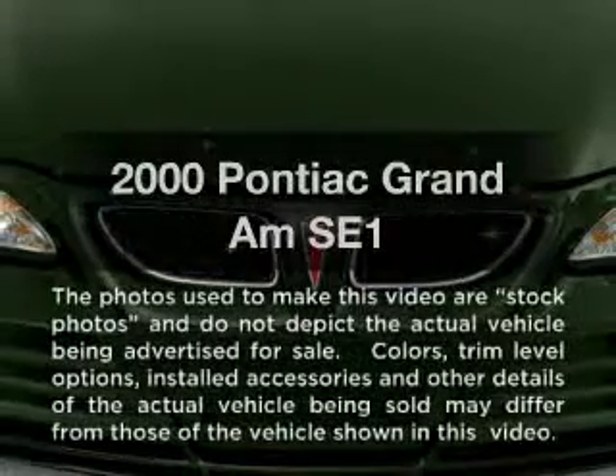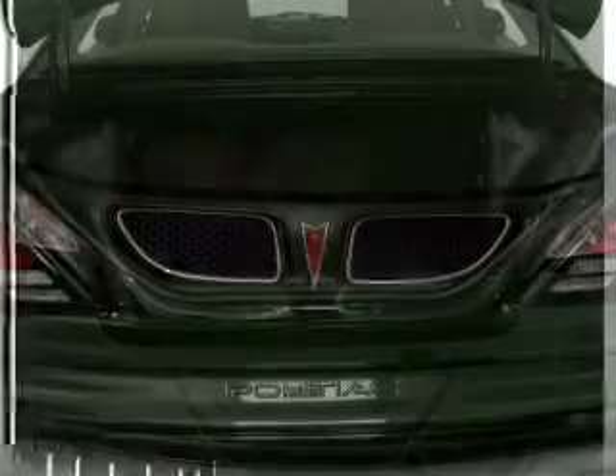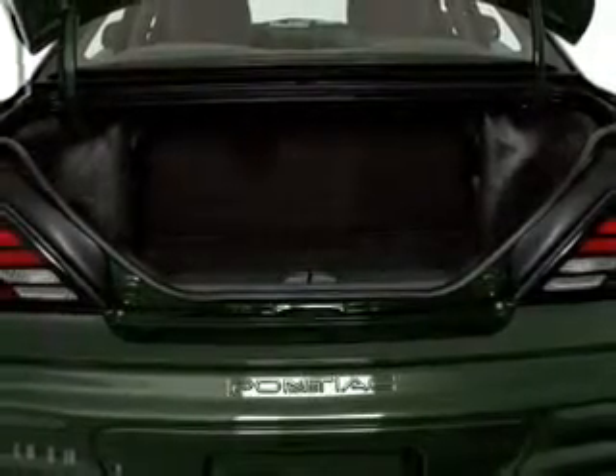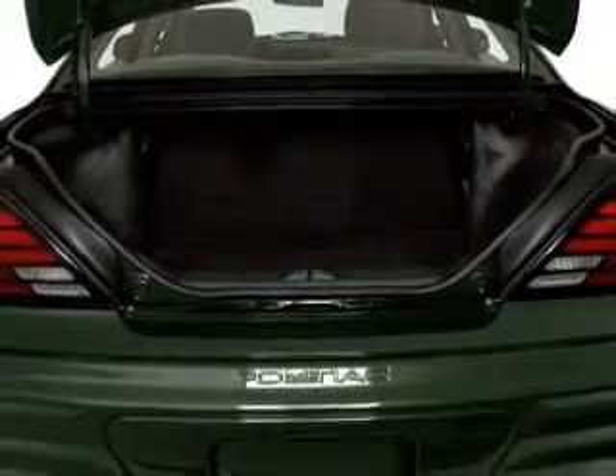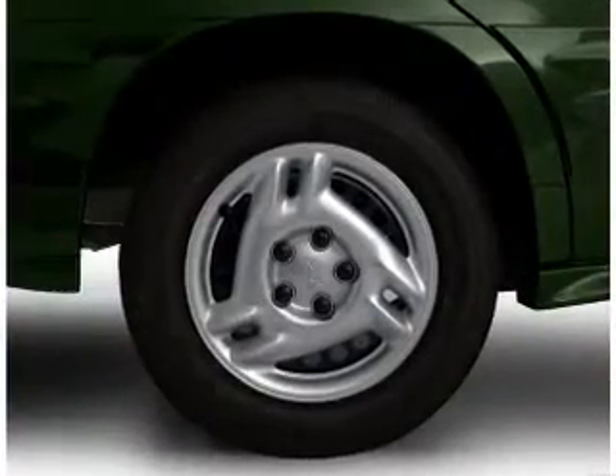Travel the roads in style and comfort in this great vehicle. With an efficient four-cylinder engine that responds smoothly to its automatic transmission, premium wheels lend a distinctive appearance. Brake safely with the anti-lock braking system.